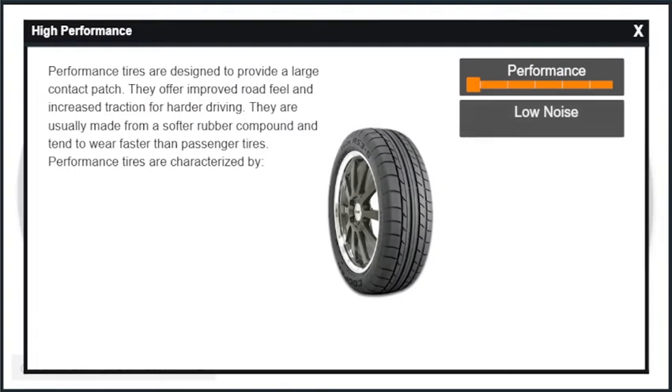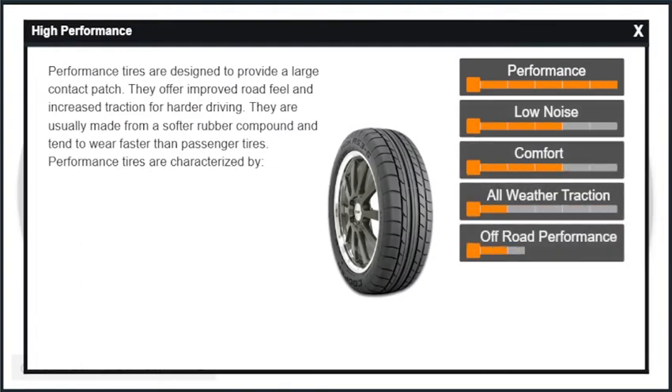Performance tires are designed to provide a large contact patch. They offer improved road feel and increased traction for harder driving. They are usually made from a softer rubber compound and tend to wear faster than passenger tires.